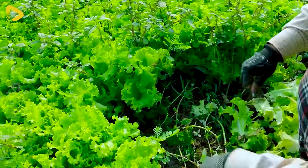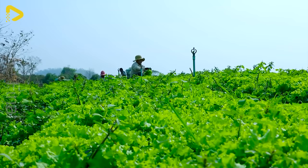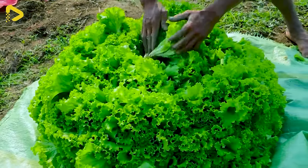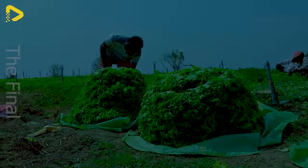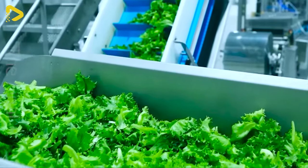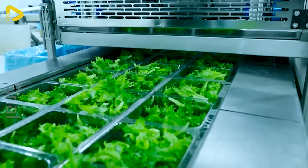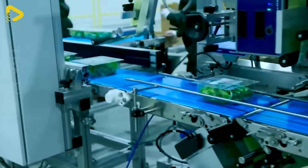Let's harvest some fresh and delicious spinach. The harvesting scene is captured by a drone. The spinach plants are conveyed into the factory to create modern salads. Multi-head scales will help evenly distribute the spinach portions into plastic trays. Here's how they're packaged before reaching the customer's hands.